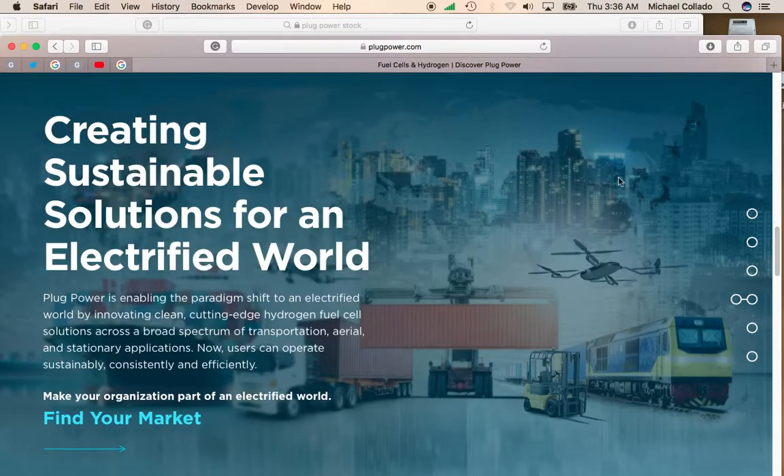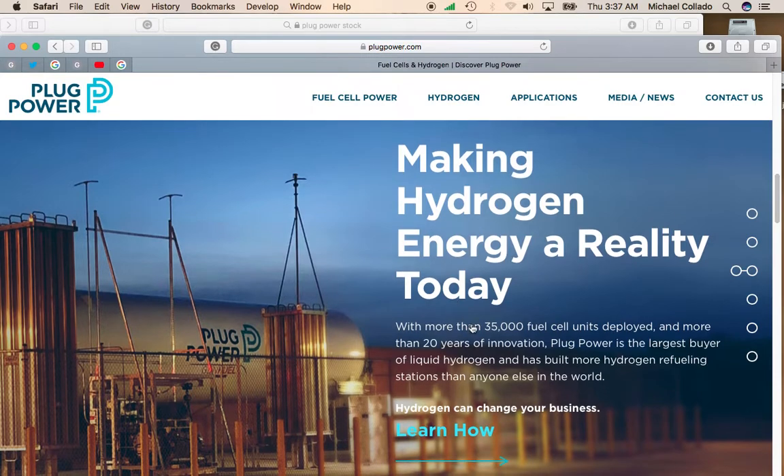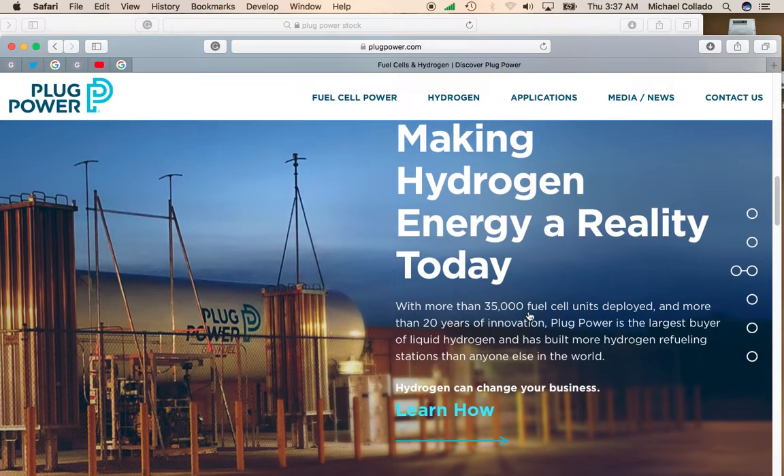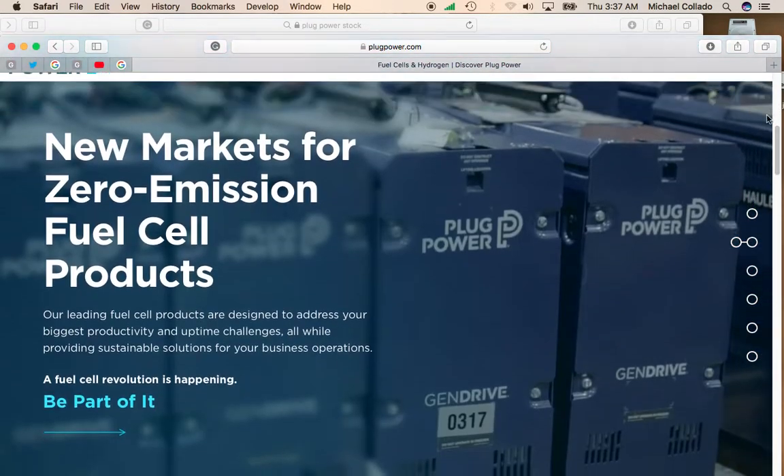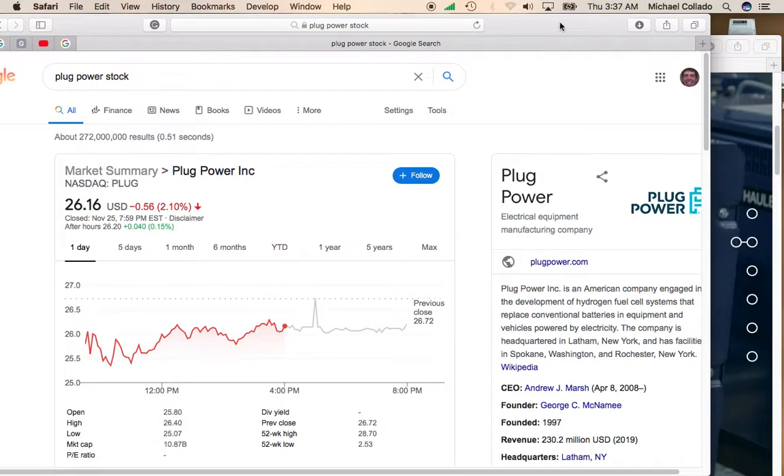If you look at the homepage here, it talks about providing fuel energy solutions for everything from rail to drones to dock machines to forklifts — just about everything. They say they have 35,000 fuel cell units deployed and more than 20 years of innovation, so they've been around for a while. This company has been one of the big winners of 2020, so when you see these pullbacks, you definitely want to hop on.